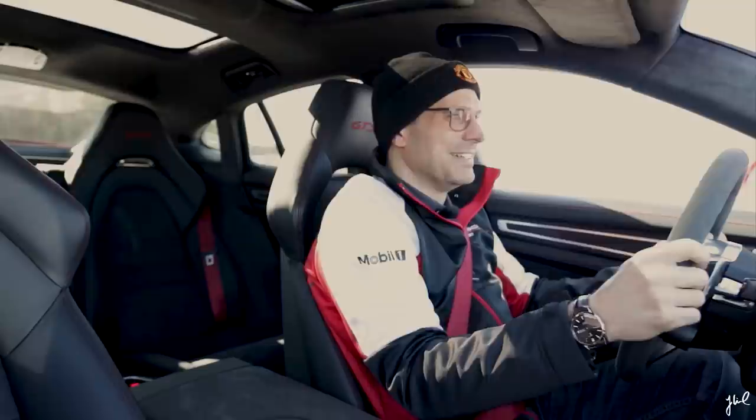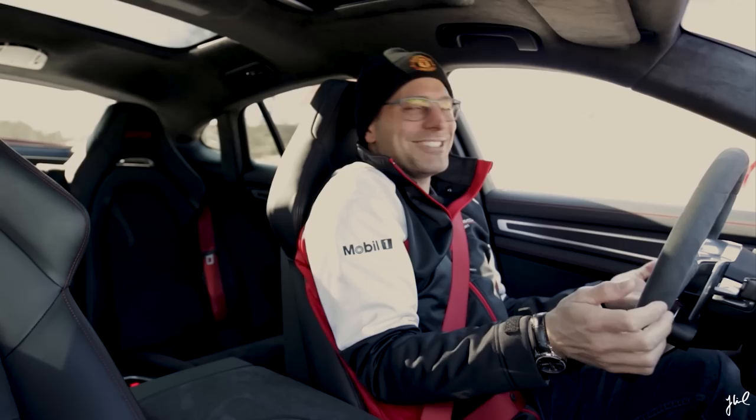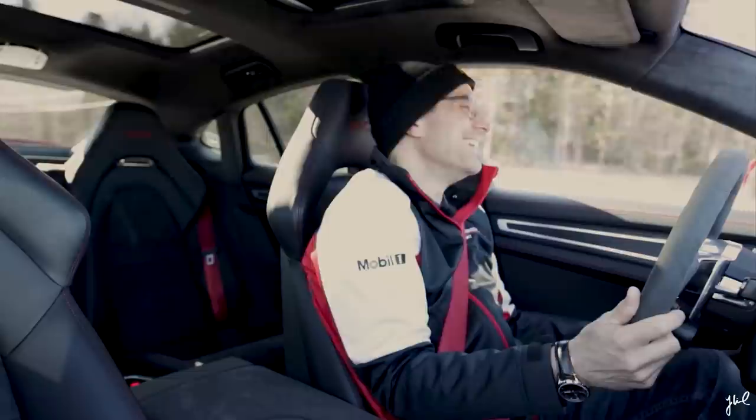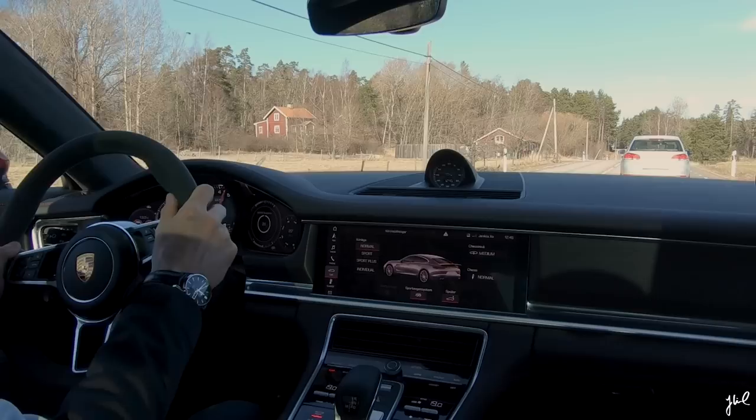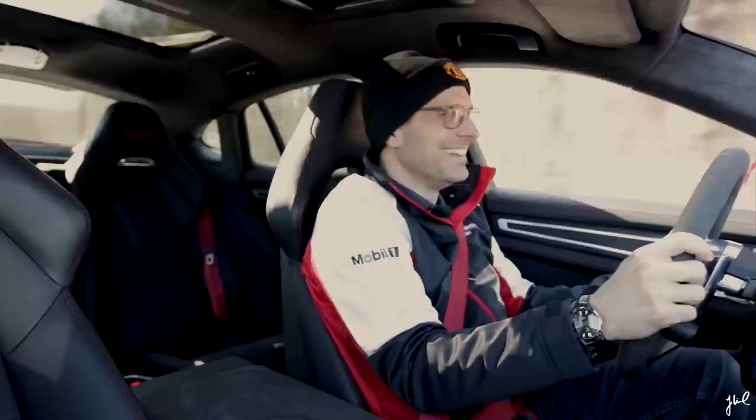When you drive a GTS, this is ridiculous, but what you're actually waiting for is a car in front of you — so you think, 'I have to pass a car.' Yeah, it's so childish of me, but it's like, you don't need any gaps — it's just done. Ridiculous. Ridiculous.